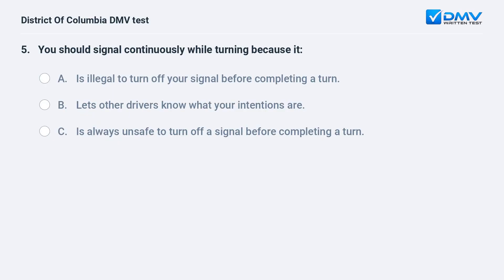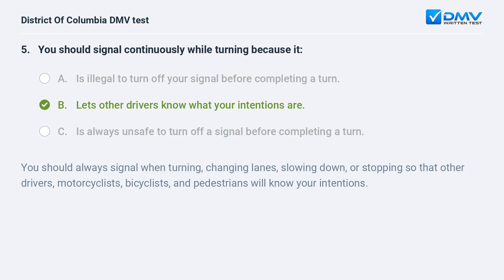You should signal continuously while turning because it: A. Is illegal to turn off your signal before completing a turn. B. Lets other drivers know what your intentions are. C. Is always unsafe to turn off a signal before completing a turn. The correct answer is B: it lets other drivers know what your intentions are. You should always signal when turning, changing lanes, slowing down, or stopping so that other drivers, motorcyclists, bicyclists, and pedestrians will know your intentions.